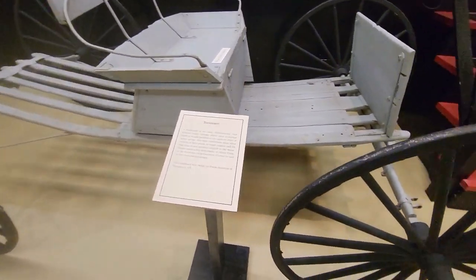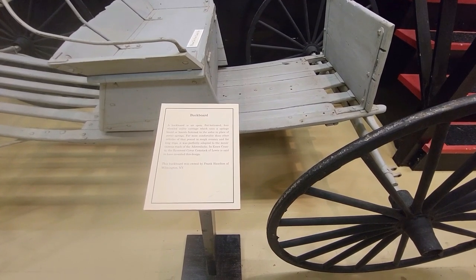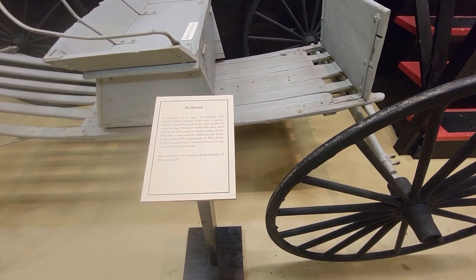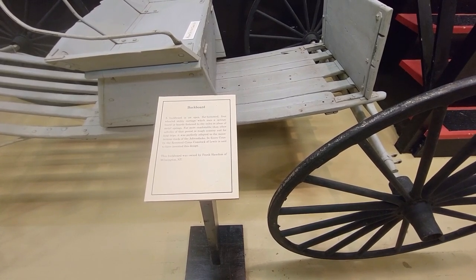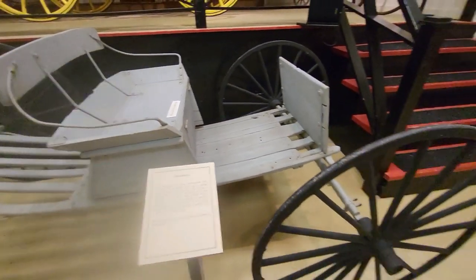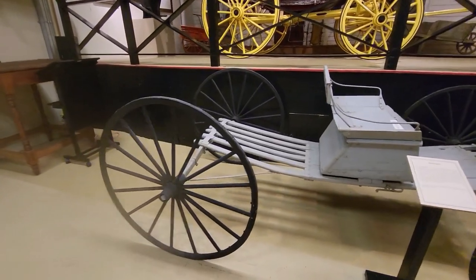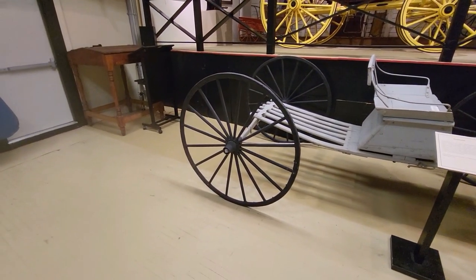And this is a buckboard — an open, flat-bottomed, four-wheeled utility carriage. Springy floor boards were fastened to the axles in place of metal springs, giving more comfort than other vehicles of that period on North Country long trips. Reverend Cyrus Comstock of Lewis is said to have invented this design. Owned by Frank Hazelton of Wilmington, New York. It's an interesting look — a buckboard with no springs, just the way it was built.